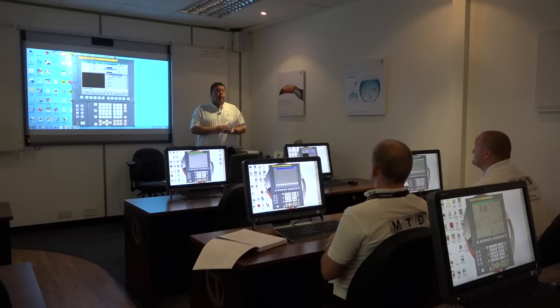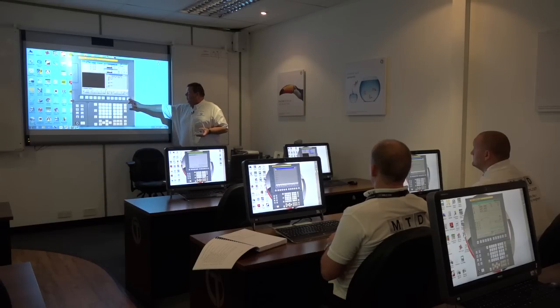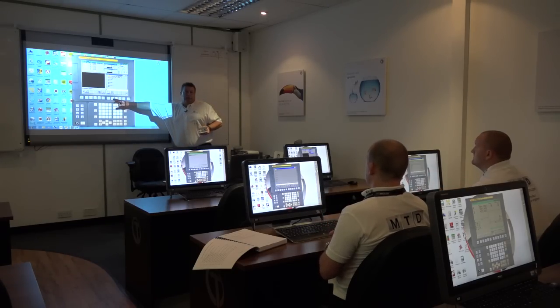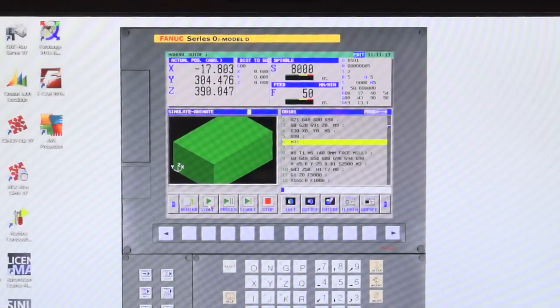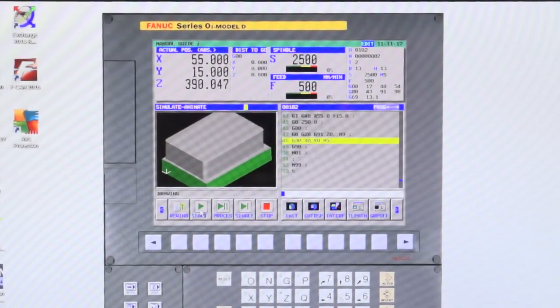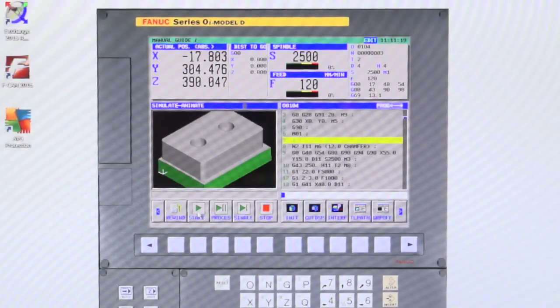Once we've done all that, the next process is to see the component being simulated in the machine tool. If you press the right hand side soft key, you'll find a soft key called simulation. Then press the start button and you should see your component being manufactured through.